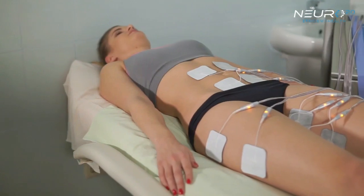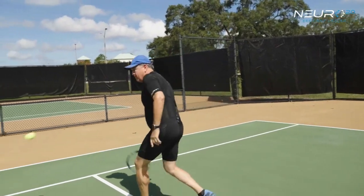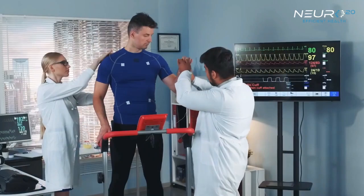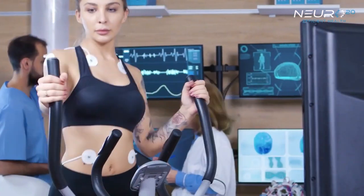All electrical stimulation units today have the patient laying on the table while they're being stimulated. There isn't one currently available that's functional — where you can apply it, have the patient get up off the table, and actually do all of their movement patterns with the backup of the electrical current. The current devices on the market are very limited, and each device does its own thing.